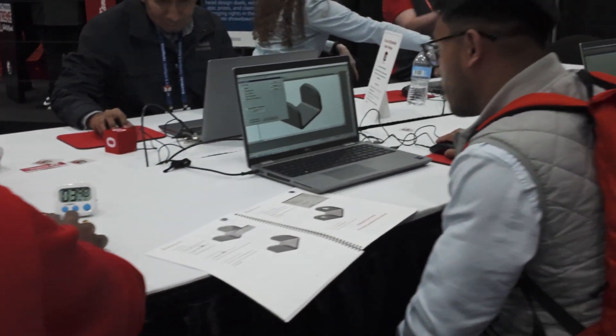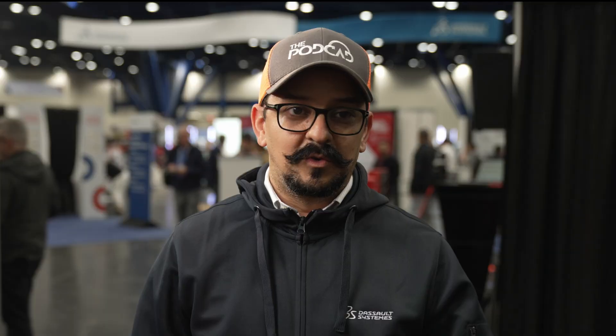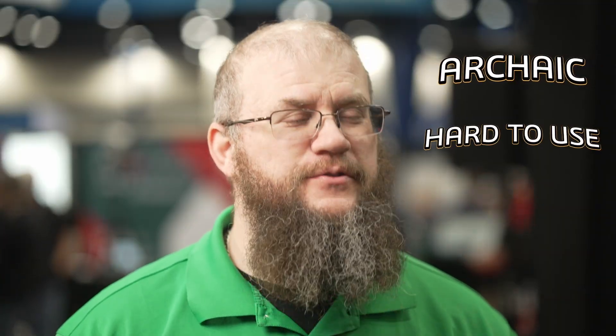It was not as intuitive. It was definitely harder to pick up. For me it was tough trying to figure out how to use the different tools, the menus. It was very difficult to maneuver around. It was just not near as intuitive as it is now. It was pretty frustrating to try to figure out how to do all the features — like simple features. Needless to say I had a lot of issues. Archaic, hard to use, and slow.